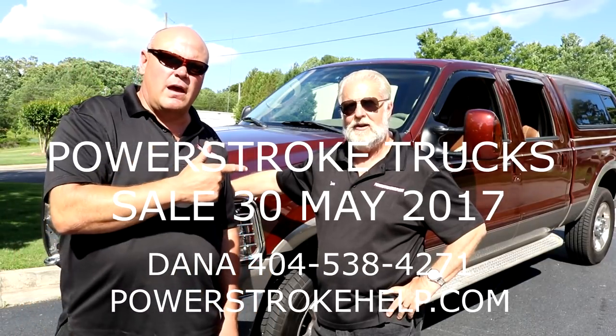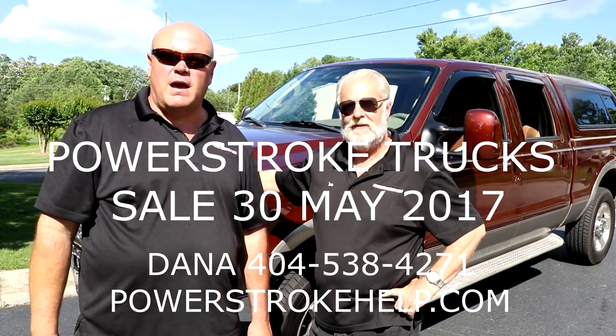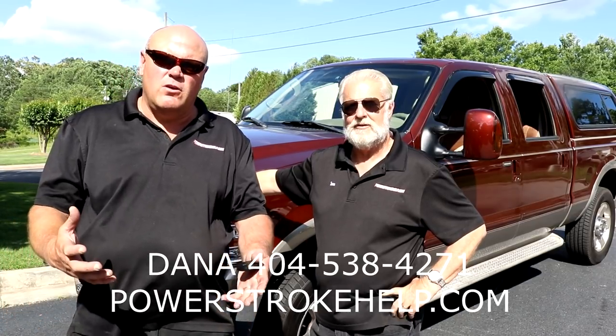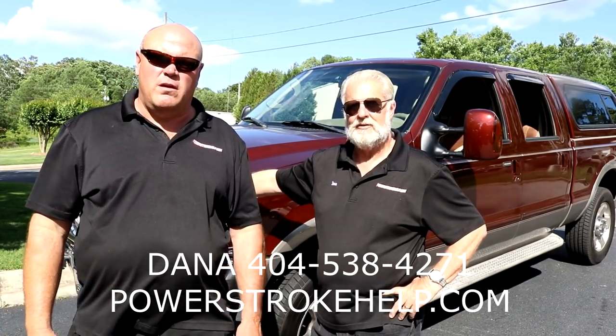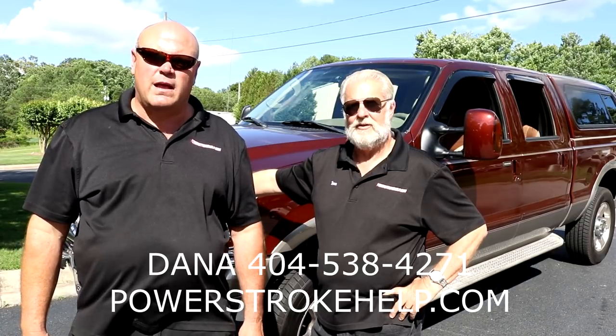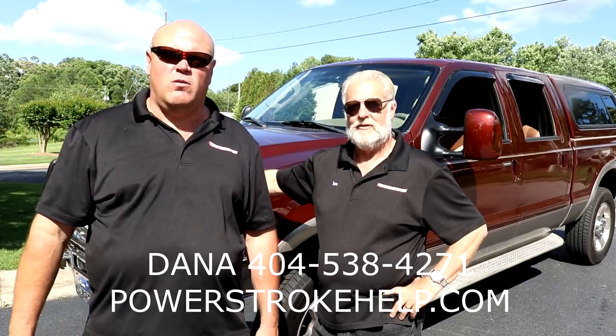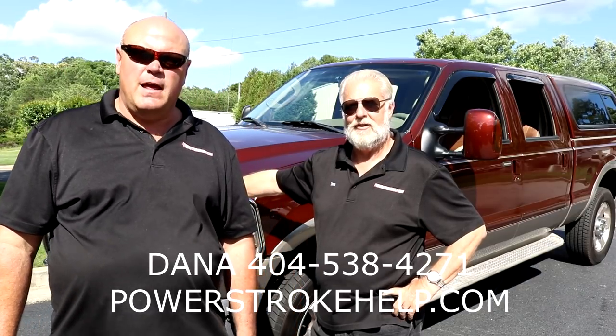Hi, this is Bill Hewitt and Dana Collins at PowerStrokeHelp.com. I'm going to talk to you about some trucks we have for sale. First thing I'd love to do is extend to you the hope that you had a safe and wonderful Memorial Day weekend. If you had trouble with your truck and that was one of your challenges this weekend, then we're the guys to talk to, and we can help you with that.